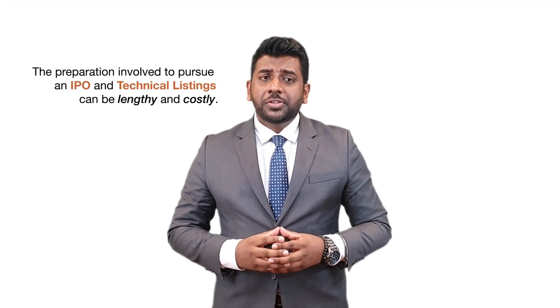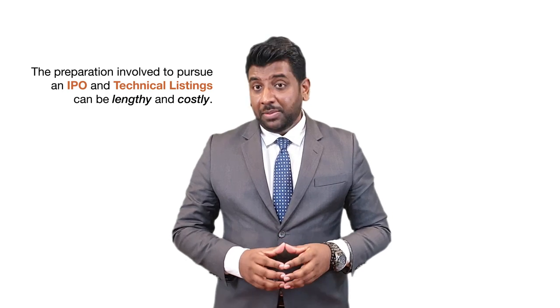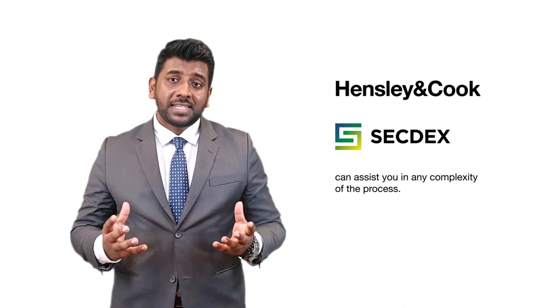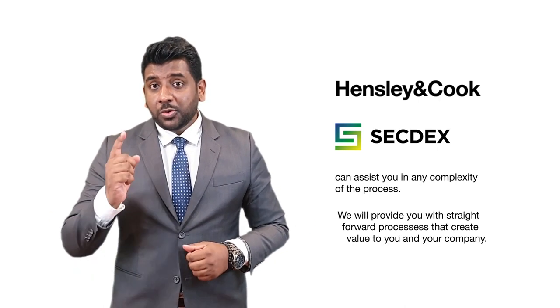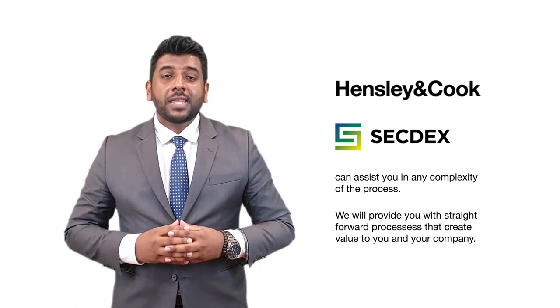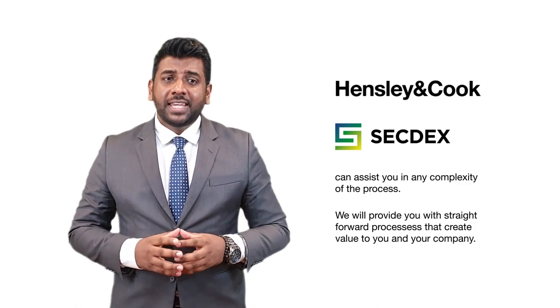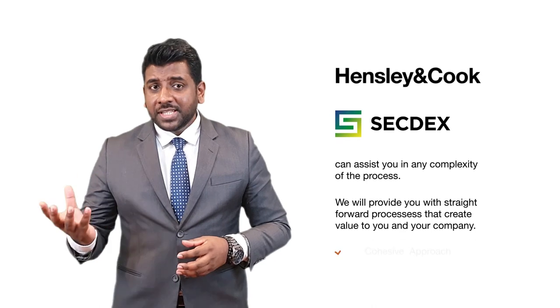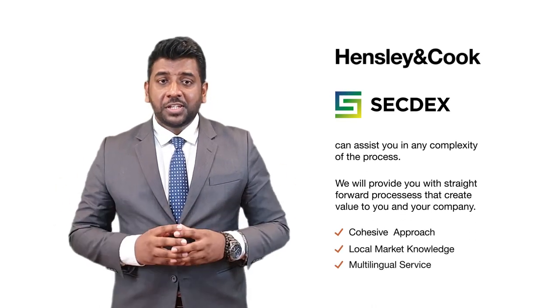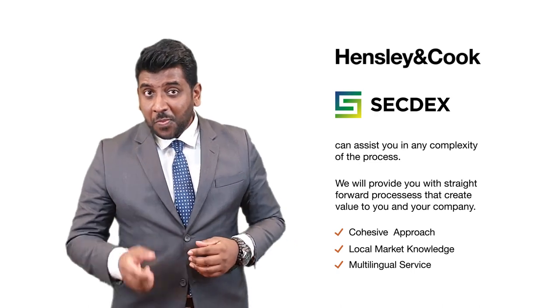The preparation involved to pursue an IPO and technical listing can be lengthy and costly. We at Hensley & Cook together with Secdex can assist you in any complexity of the process. We will provide you with straightforward processes that create value to you and your company. Many companies choose Hensley & Cook for its cohesive approach, local market knowledge, and multilingual service. So go ahead and make your first move — partner with us today.